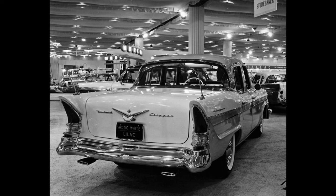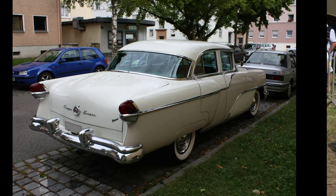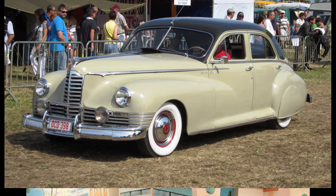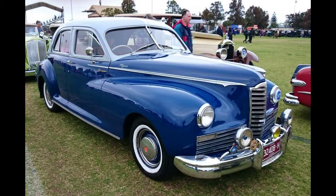However, Packard continued to push hard into the lower end of the mid-priced field with its new 200 and 250 models. While the 250 hardtop and convertible, which would soon be named Mayfair, were an attempt to market upscale coupes decorated with chrome side scallops reminiscent of the top-shelf 400, the 200 was a full-range middle-priced line continuing to compete with Oldsmobile, DeSoto, Mercury, the Junior Hudsons, and others. James J. Nance became the company's president in 1952 and immediately set to work on divorcing the lower-priced cars from the higher-end Packards.